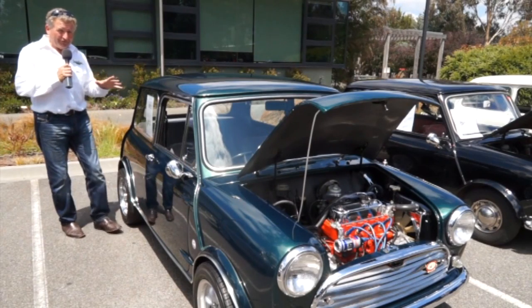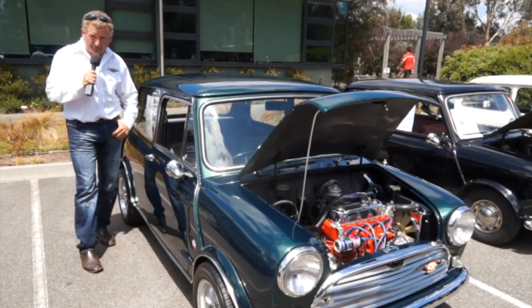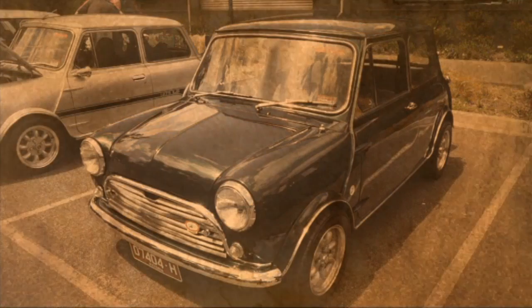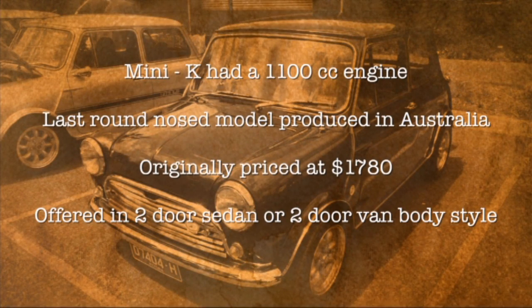The Mini K was built here in Australia at Zetland, New South Wales, between 1969 and 1971. Using 80% of local content, the Morris Mini K was advertised as the Great Leap Forward. The Mini K, with the K standing for Kangaroo, had a 1,100cc engine and was the last round-nosed model produced in Australia. It was originally priced at $1,780 and offered in two-door sedan and two-door van body styles.